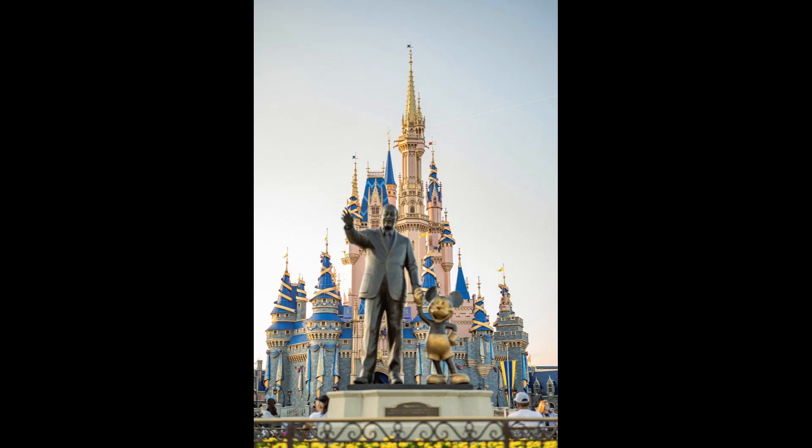This influence is evident in the castle's graceful spires, intricate detailing, and elegant proportions. French chateaux often feature tall, pointed roofs and decorative flourishes, which are reflected in Cinderella Castle's turrets and embellishments.